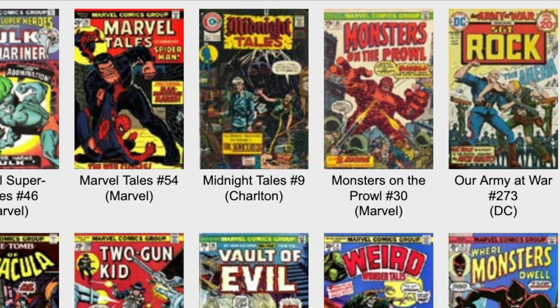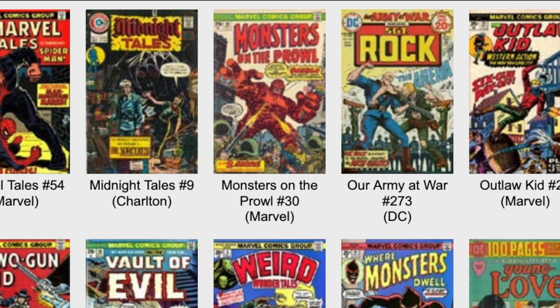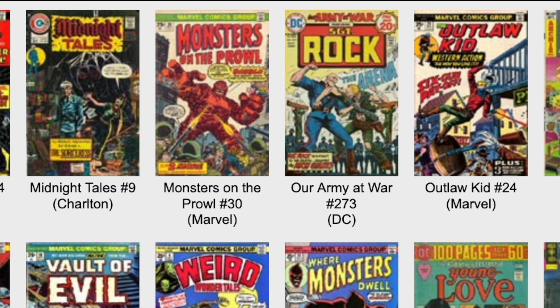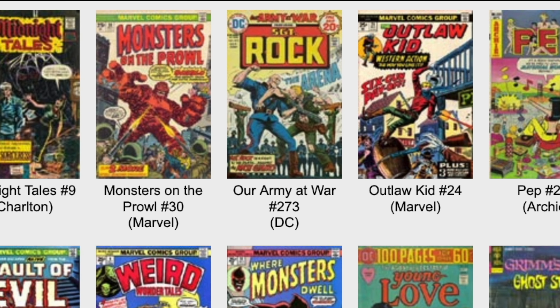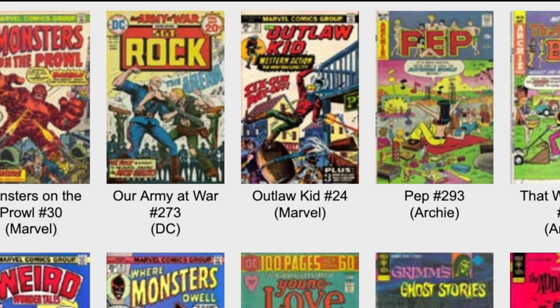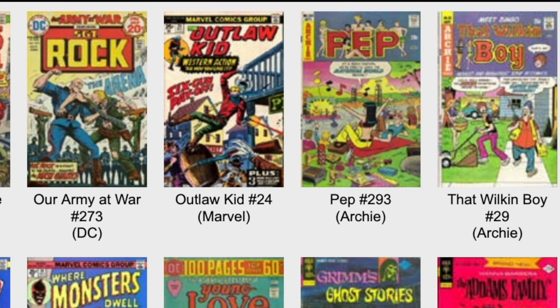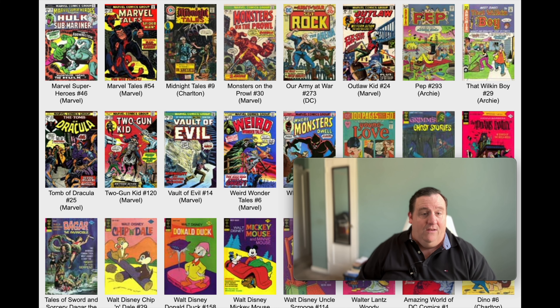Sergeant Rock - Joe Kubert did the cover art on that. It's Our Army at War number 273. This was a 20-cent book, 32 pages. The lead story, Sergeant Rock: The Arena, was written by Robert Kanigher, the creator of Sergeant Rock. And Russ Heath is doing the insides. Kind of interesting.